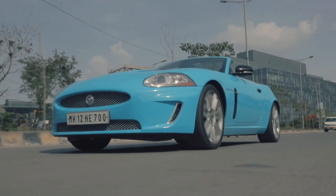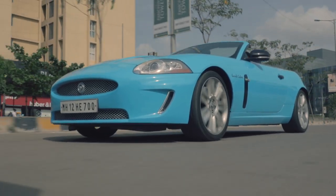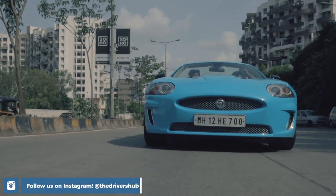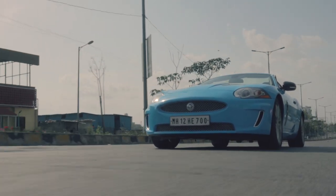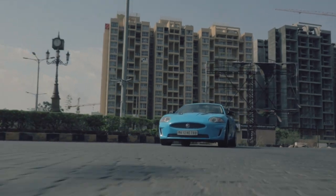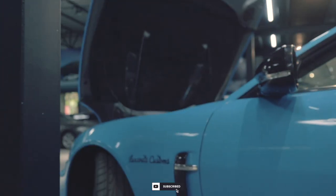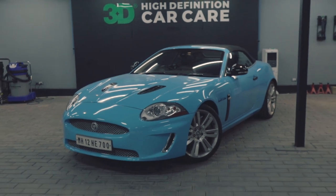Used XKRs in the second-hand market currently go for anywhere between 30 to 40 lakh rupees depending on condition, and that's quite good value for a lot of car. But do keep in mind that it is still a Jaguar — and an old V8 version at that. It won't be long before something goes wrong and you get a hefty service bill at your doorstep. But if you have the money, the XKR might be one of the easiest ways to get your hands on a proper performance V8 that is not German.